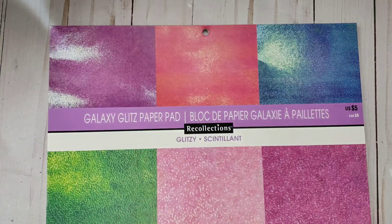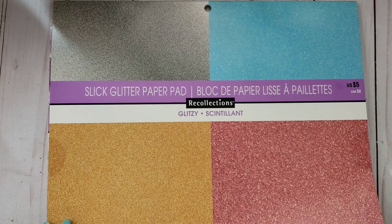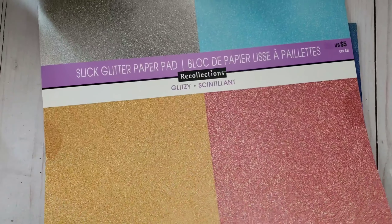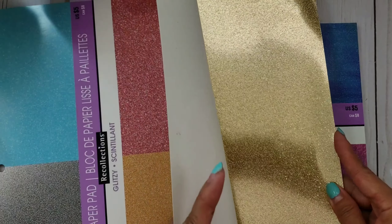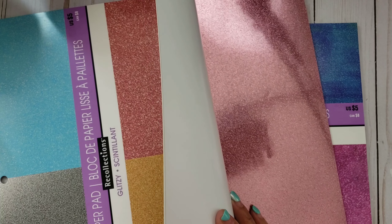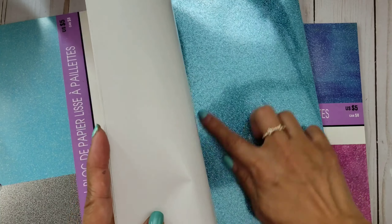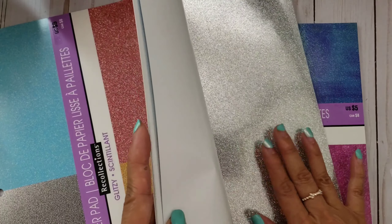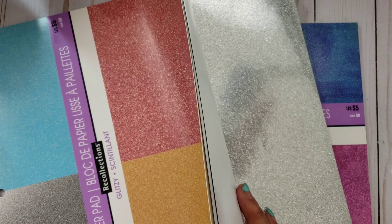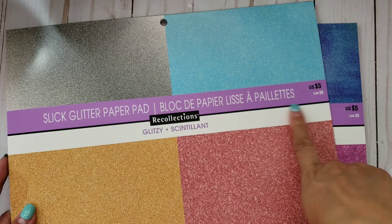I stocked up on a few of those. I also picked up another one - they're all called Glitzy. This one is also a slick glitter paper pad but with different colors. It still has gold, but it has pink in a different shade - the other one was a darker pink. The blue looks the same, but this one has silver whereas the other didn't. I definitely wanted to pick this up, and again it was only a dollar on clearance. I believe it's also available online.